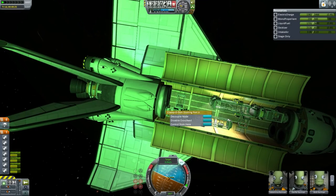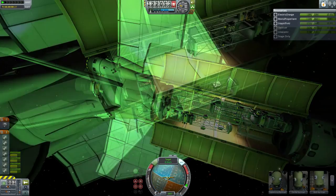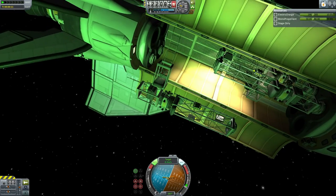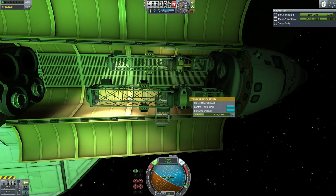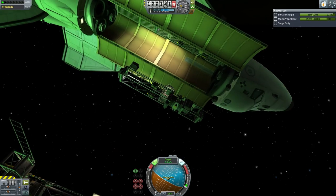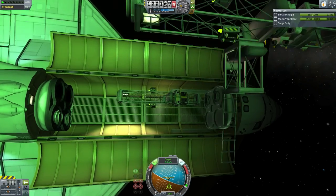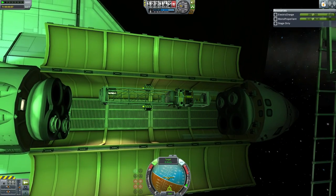Here we have the deployment of the arm modules — the arm pieces, if you will. They will be let out of the cargo bay in reverse order, so this is actually the third piece that will be added to the station. You can see that each piece has its own control core, its own RCS, and its own batteries — they are remotely controlled as usual and will be added to the station via remote control. There is the second piece exiting the cargo bay of the shuttle, and finally the first piece that will be added to the station exiting the cargo bay.